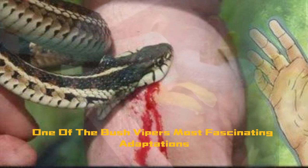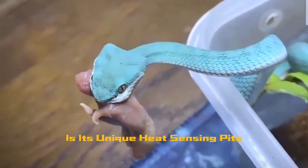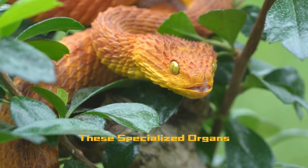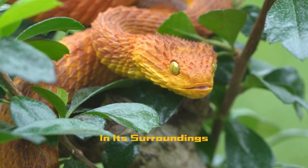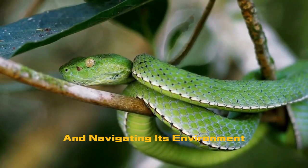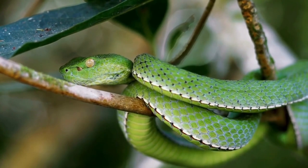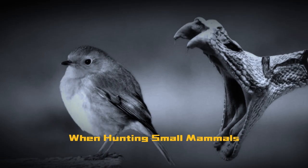One of the bush viper's most fascinating adaptations is its unique heat-sensing pits located between its nostrils and eyes. These specialized organs allow the snake to detect temperature changes in its surroundings, aiding in locating prey and navigating its environment even in low-light conditions. This sensory advantage gives it an edge when hunting small mammals, birds, and even other reptiles.